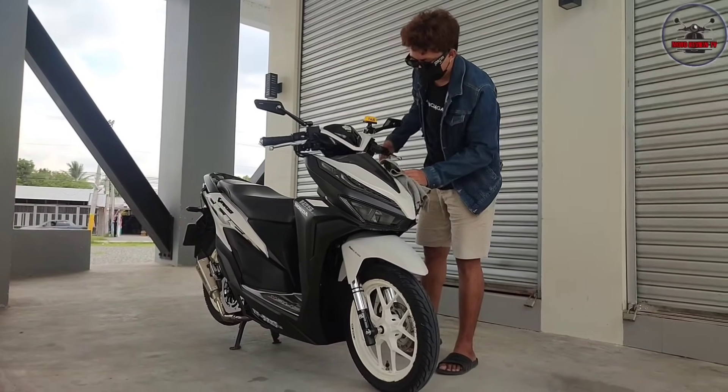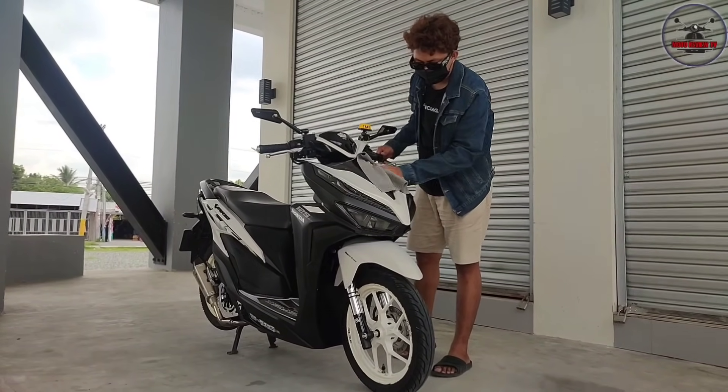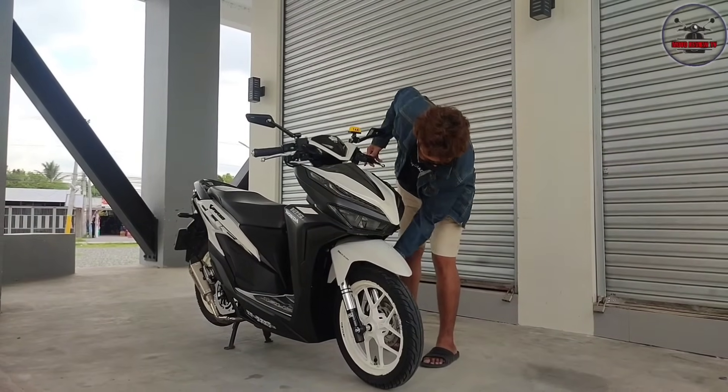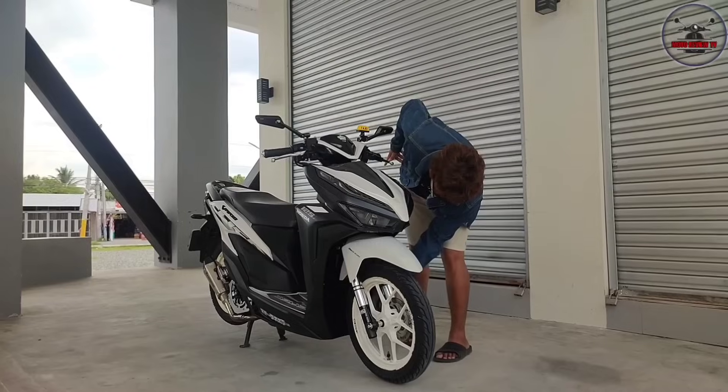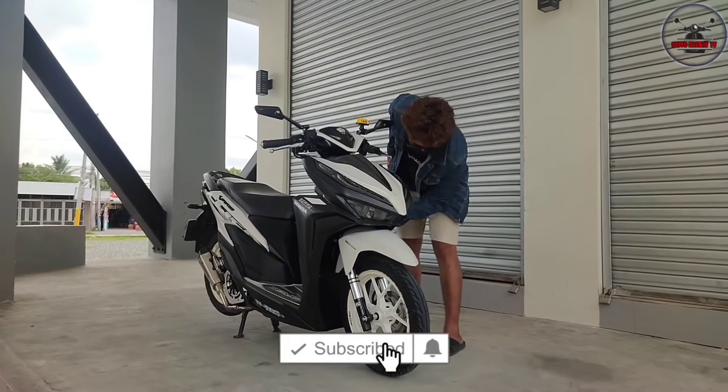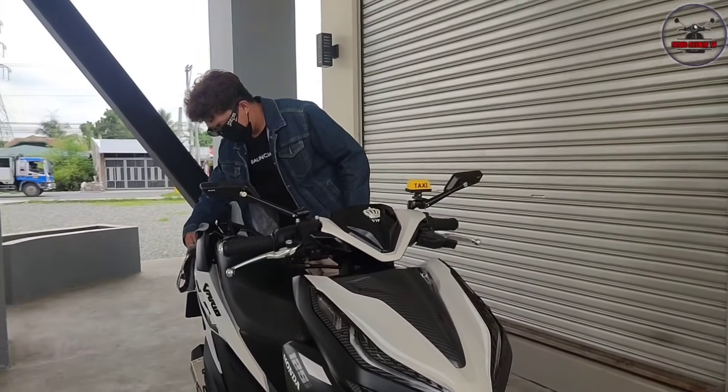What's up everyone! For today's video vlog, we're going to review this upgraded Honda Click 125i. Don't forget to subscribe to our channel and click the notification bell to stay updated. We'll be reviewing sir's motor now. Sir, what's your name? Gerson Bondok. From? Sabogado, Panikitar.